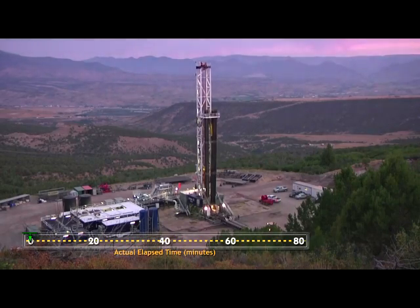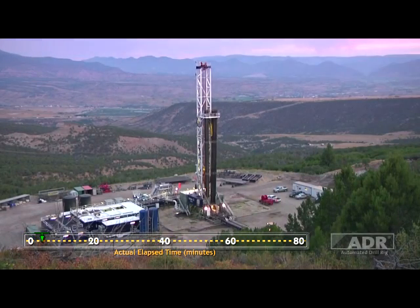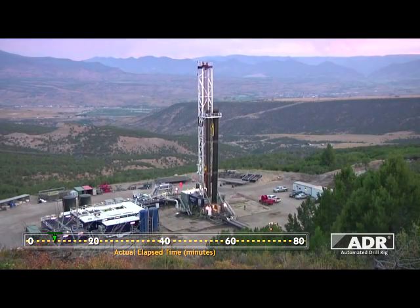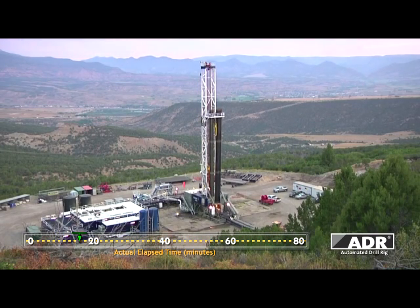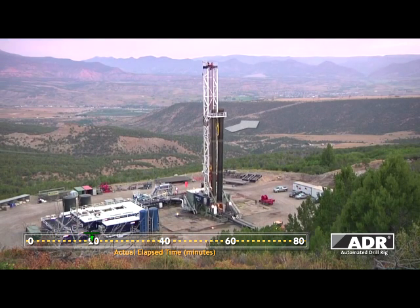The Enzyme automated drilling rig was first developed in 1995 by Enzyme Energy Services, and the ADR fleet is continuously expanding to service customer requirements.